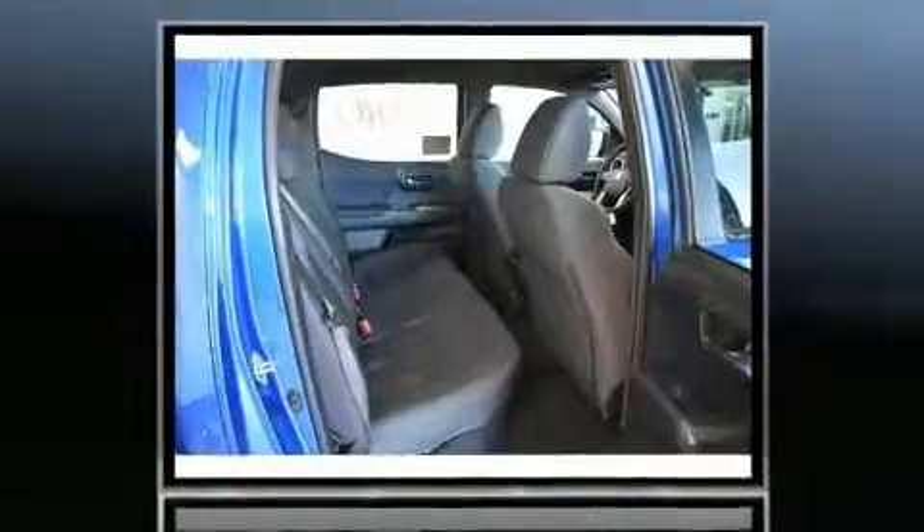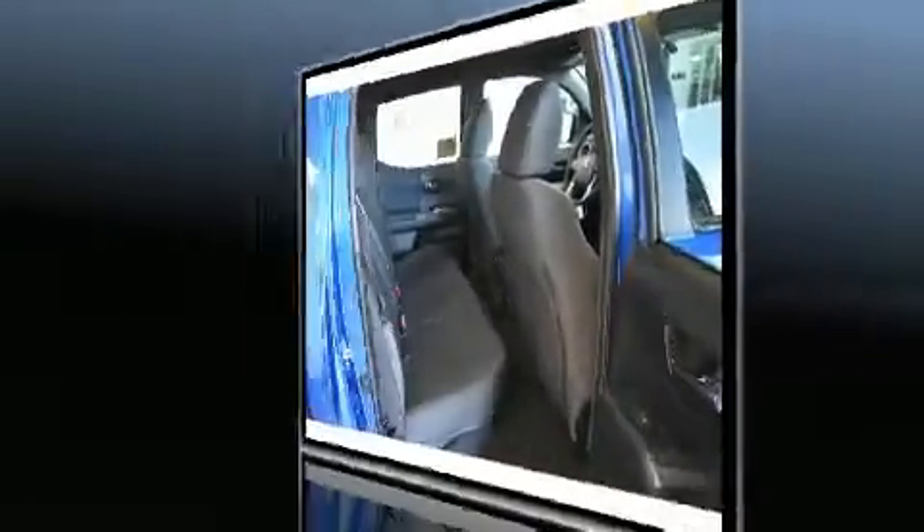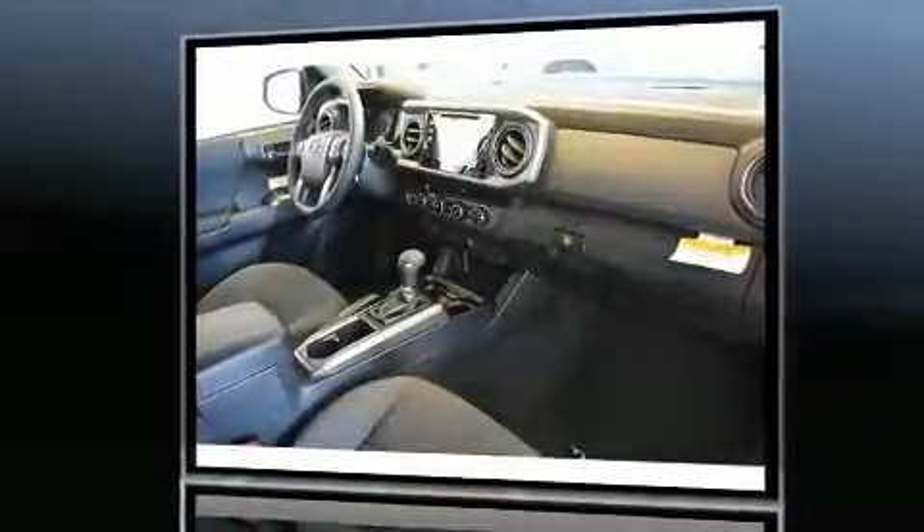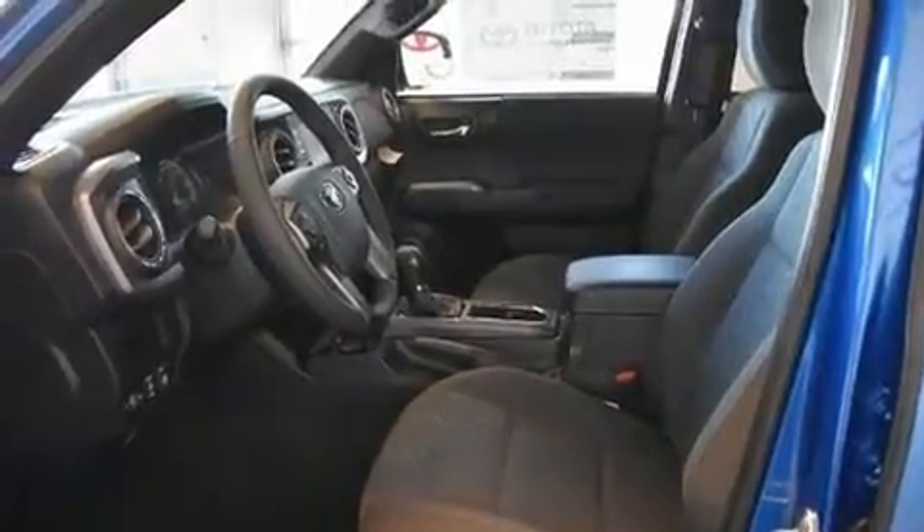Toyota prioritized fit and finish, as evidenced by variably intermittent wipers, a trip computer, a rear-step bumper, an automatic dimming rear-view mirror, remote keyless entry, and one-touch window functionality.